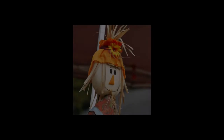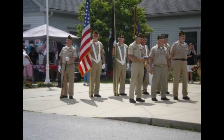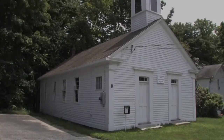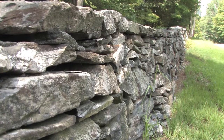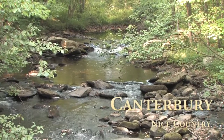And Canterbury wouldn't be complete without a great community. Come visit us for our old home days, or the Fourth of July parade, or any of our other special events, such as our past year's Wreaths Across America event. As you can see, the small town of Canterbury has a lot going for it. Come and visit us, and perhaps even call Canterbury your personal or business home. Canterbury. Nice country.